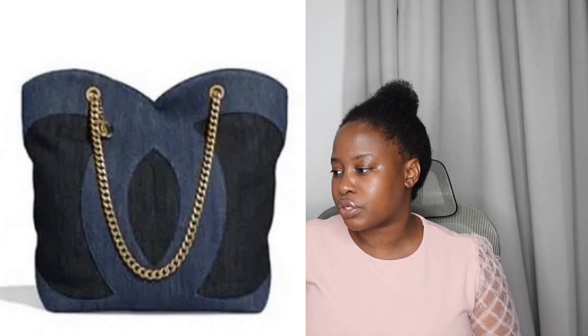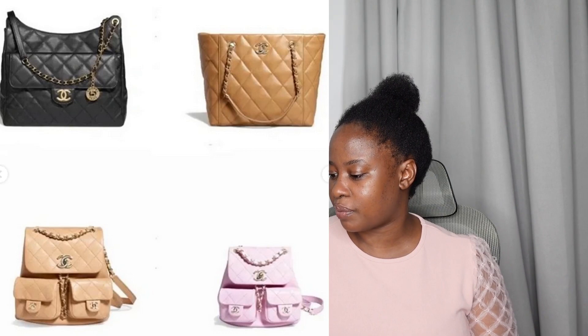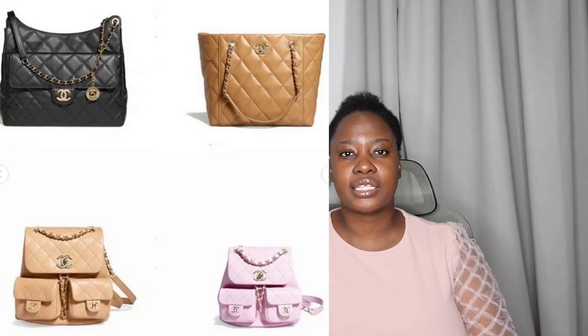There's another denim one, and then the mini with the top handles again. There are also some Coco handles — you guys should know how I feel about the Coco handle; it wouldn't be my first choice — but I do think this one is very fun and vibrant. I just wanted to quickly show you some of the things coming for 23P. Please let me know what you think about everything coming from Chanel, and let me know if you are reserving anything or picking anything up.